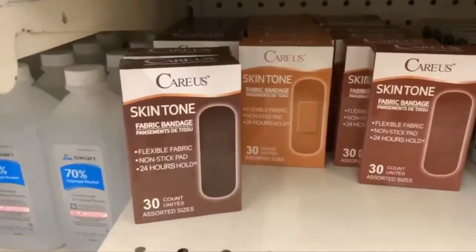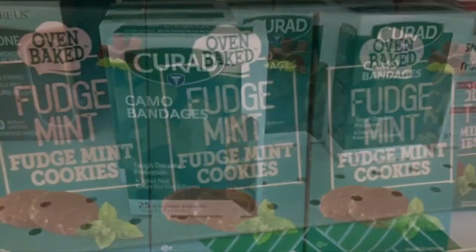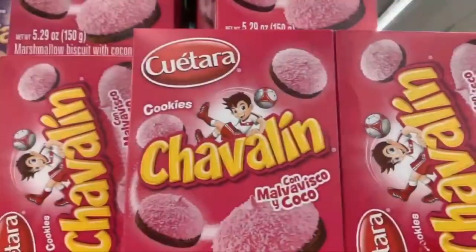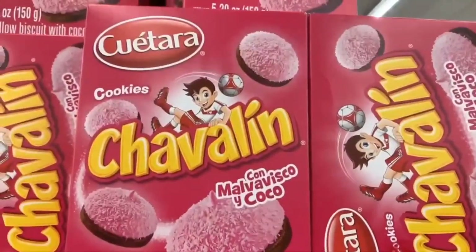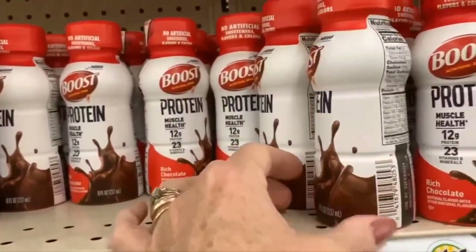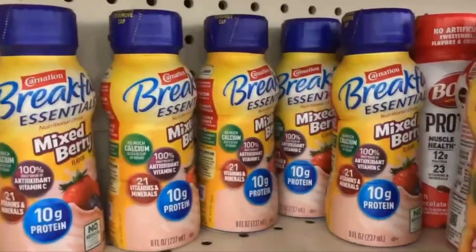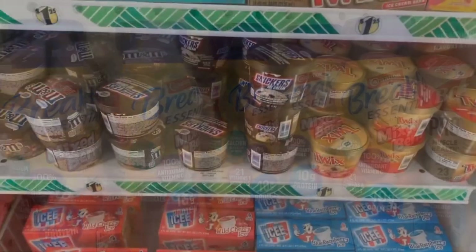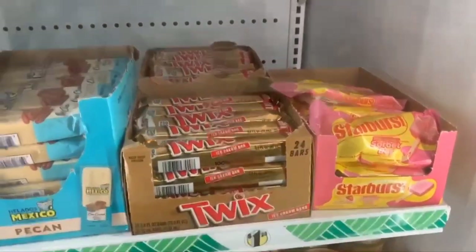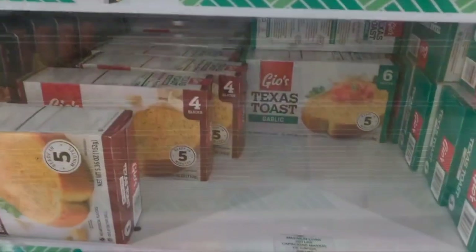Curad skin tone bandages and camo bandages. In the food aisle, the oven-baked fudge mint cookies are back — just like Girl Scout cookies. I'm sugar-free but those look really good. Boost protein in chocolate for muscle health, Carnation Instant Breakfast strawberry, Twix and Snickers ice cream, Twix and Starburst ice cream, sundaes, and sour patch pig popsicles. And there's garlic bread too.